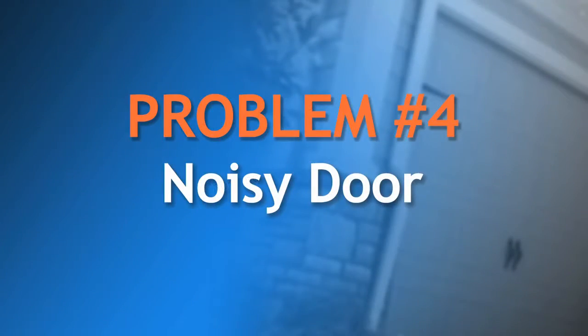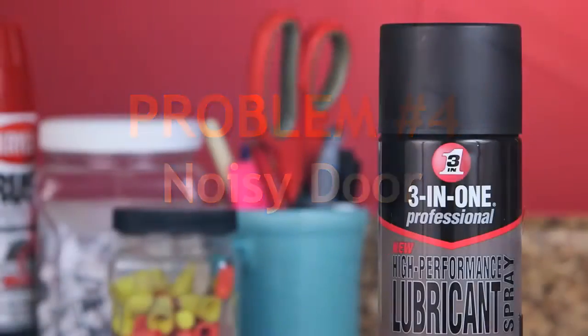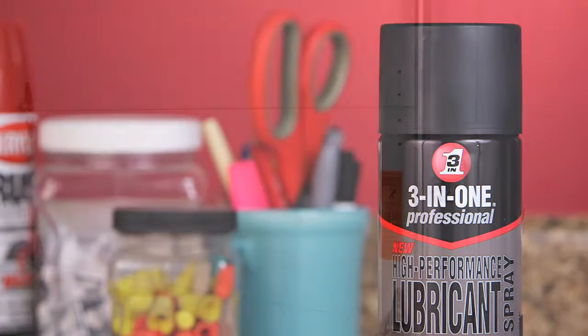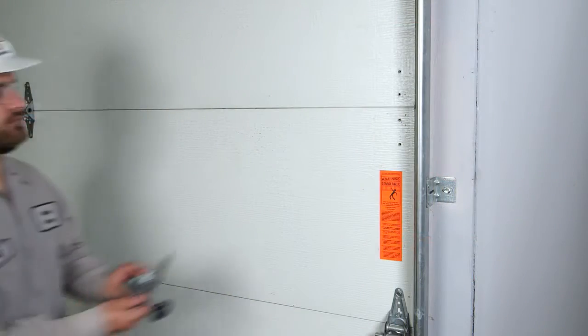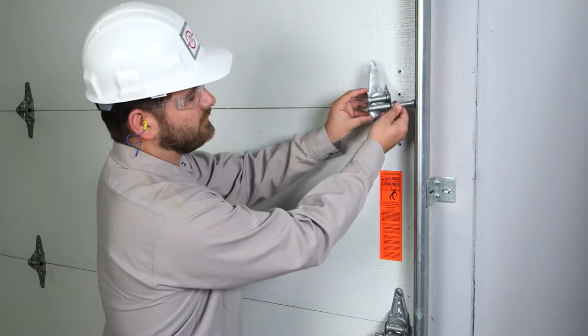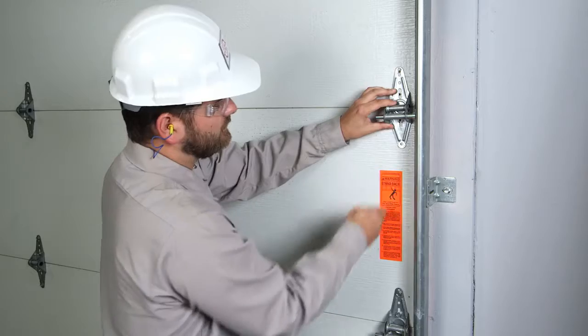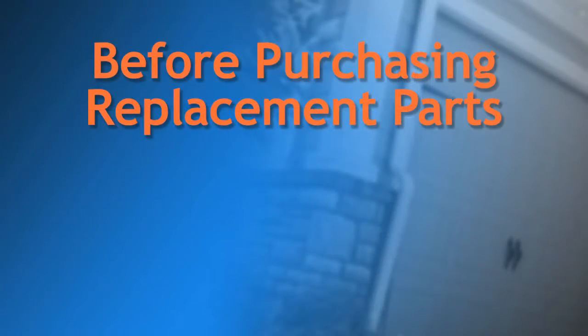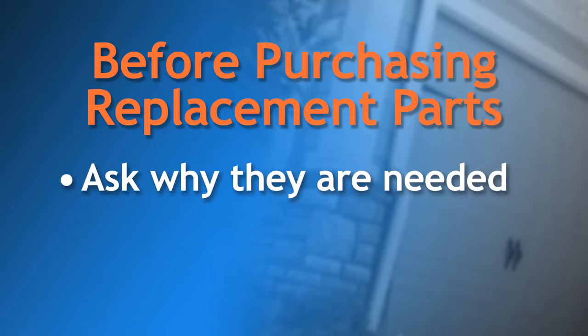Another common problem is a noisy door. This might be resolved with a simple application of a manufacturer-recommended lubricant to the hinges, rollers and springs. If that doesn't work, contact a trained professional who can assess and fix the problem quickly, safely and at a reasonable cost. If a technician wants to sell you additional parts, remember to ask why they are needed.